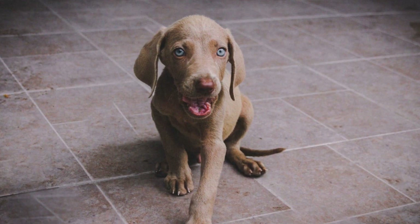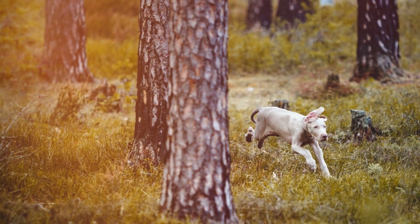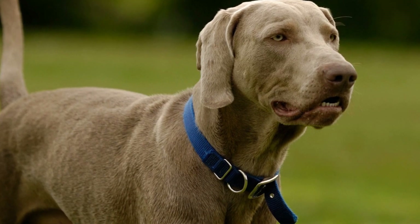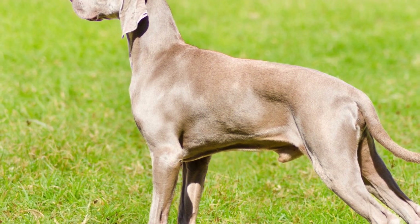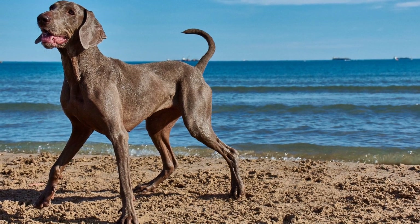This exercise requires coordination and concentration, making it both mentally and physically stimulating for your Weimaraner. Six: Practice Balance Exercises. Balance exercises will help improve your Weimaraner's core strength and stability, which are essential for agility training. Teach your pup to walk on a balance beam or a narrow board. Start with a wider surface, gradually decreasing its width as your Weimaraner becomes more skilled. This exercise will not only enhance their agility, but also boost their confidence.